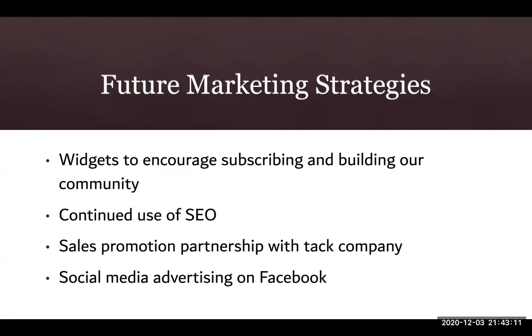I will go over the plan I've created for engagement. I have specifically created widgets to encourage my site viewers to subscribe with their email and join our community. I have also used SEO to target words that new horse owners will be searching for. I've included a widget that shows a sales promotion on horse tack, which can drive sales through networking and marketing. I will only utilize advertising on social media, specifically Facebook, because it appeals to an older demographic that will likely be looking at content like mine.